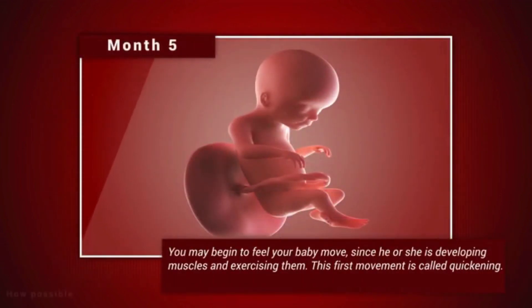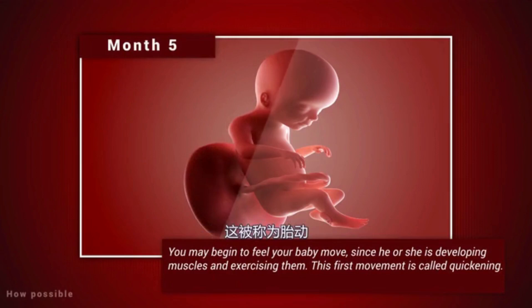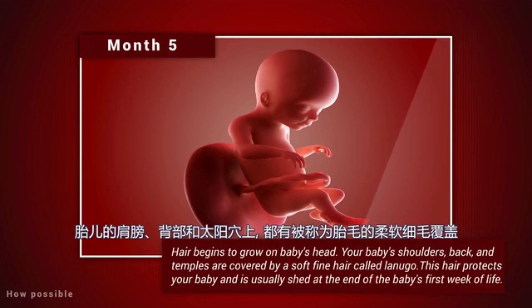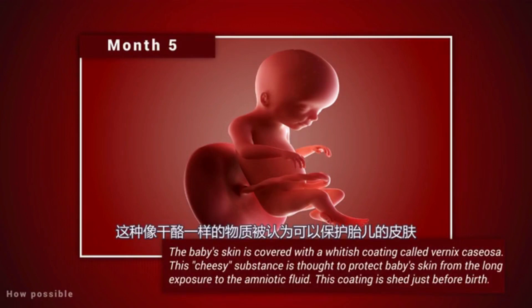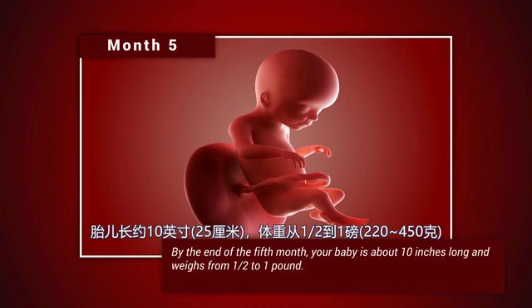Month 5. You may begin to feel your baby move, since he or she is developing muscles and exercising them. This first movement is called quickening. Hair begins to grow on the baby's head. Your baby's shoulders, back and temples are covered by a soft, fine hair called lanugo. This hair protects your baby and is usually shed at the end of the baby's first week of life. The baby's skin is covered with a whitish coating called vernix caseosa. This cheesy substance is thought to protect the baby's skin from long exposure to the amniotic fluid. This coating is shed just before birth. By the end of the fifth month, your baby is about ten inches long and weighs from one-half to one pound.